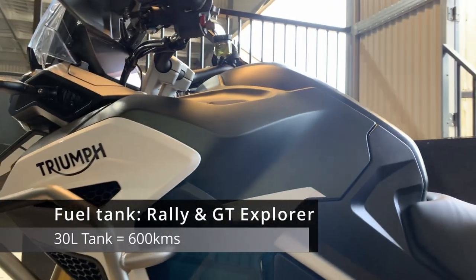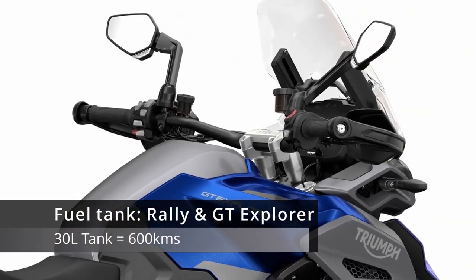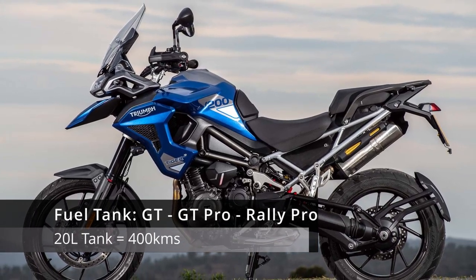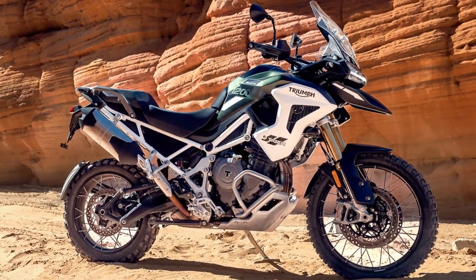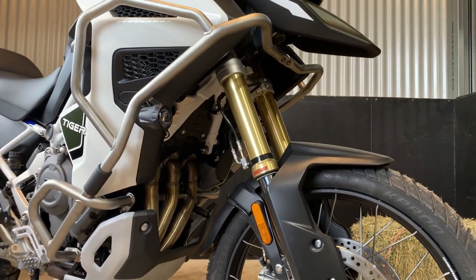Moving on to an integral part of any adventure motorcycle — the fuel tank. The Rally and GT Explorer models come with a 30-liter tank, giving you up to 600 kilometers of range. The GT, GT Pro, and Rally Pro models offer a 20-liter fuel tank, which delivers 400 kilometers of range to help you explore what Australia has to offer.